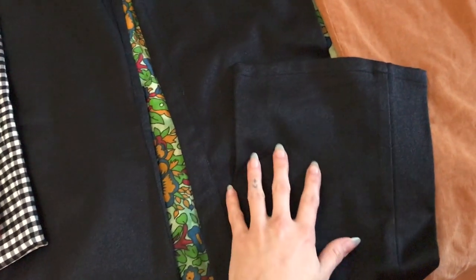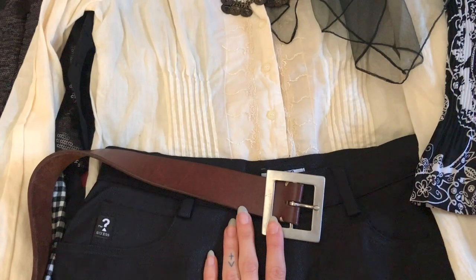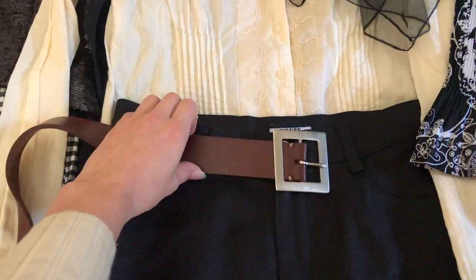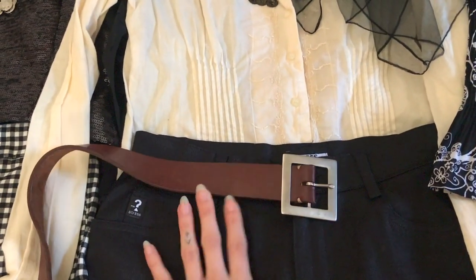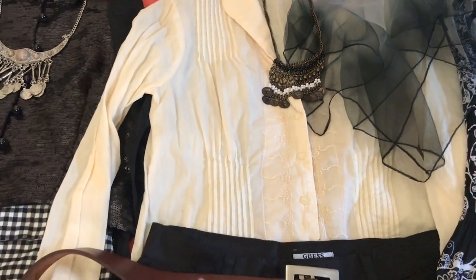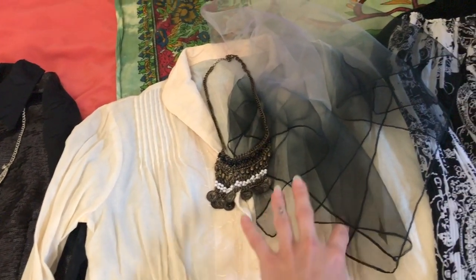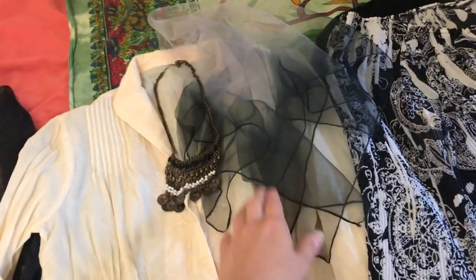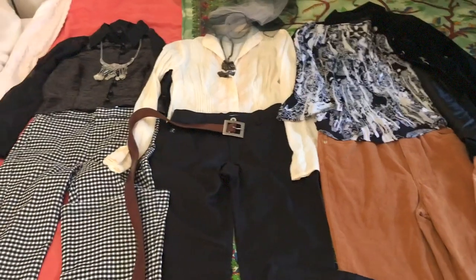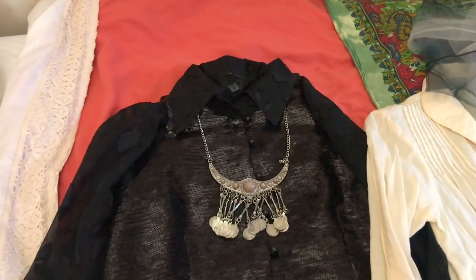Next up, these absolutely gorgeous pants — they're a flare as well, in this shiny, soft black material, and they're Guess, so really nice quality. I liked a mixed neutral tone with this outfit, so I added a belt — the brown and black go really well together without fighting each other. Then there's this really pretty blouse with more ruching detail, a lower neckline, and I paired it with this sheer ombre scarf — the edges are darker black fading to gray — which could be tied around the neck or on a handbag.